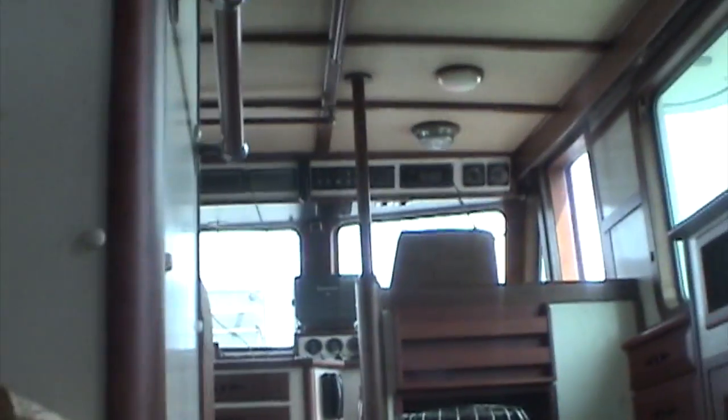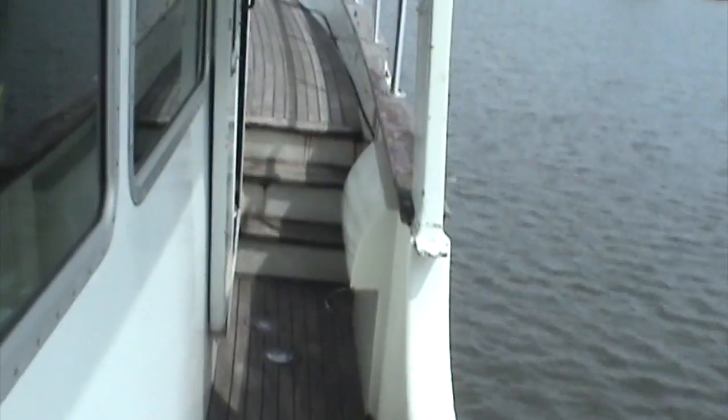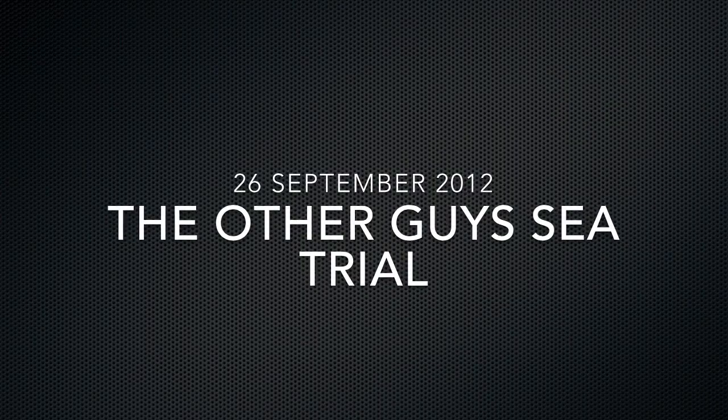Back up the stairs. Going back out the way we came in. The handrail is missing. All the wood is bad — paint's bad.